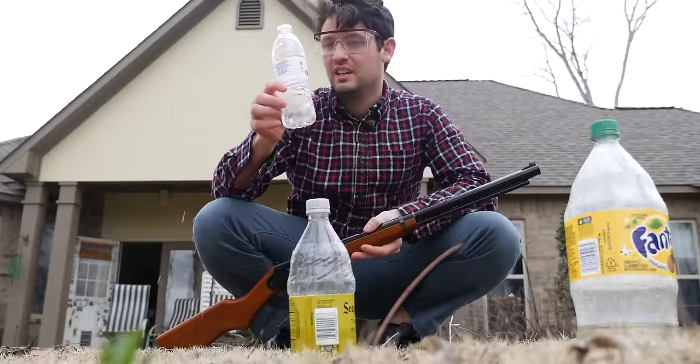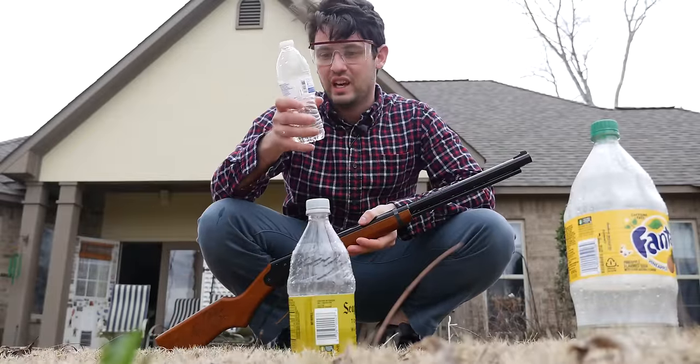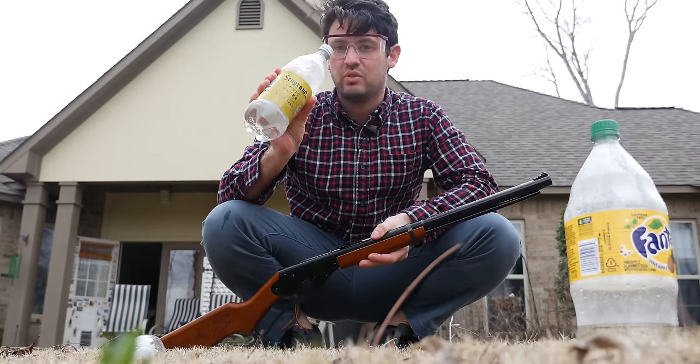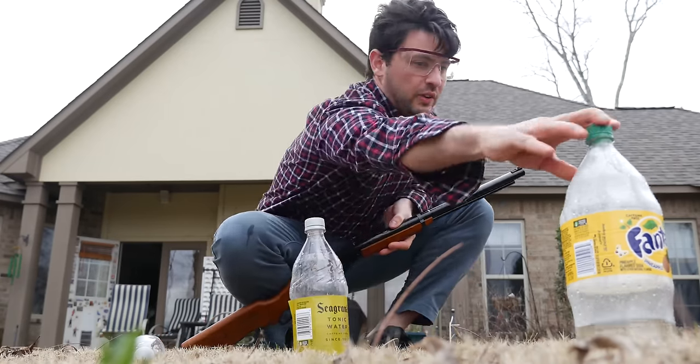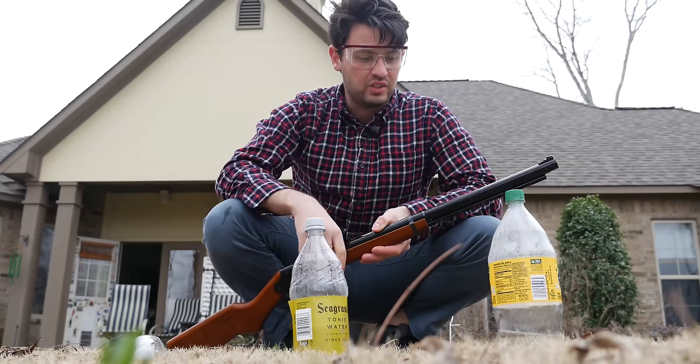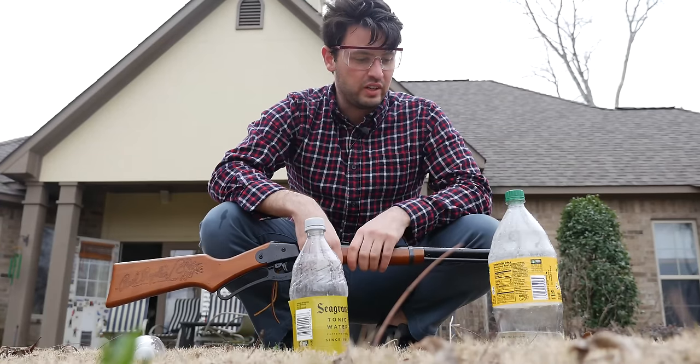It definitely penetrated through this Great Value water bottle. However, it didn't penetrate through my Fanta here. In fact, I actually had a ricochet back towards me. So you've got to really be careful when you're shooting with this thing. I can't believe it didn't penetrate that.